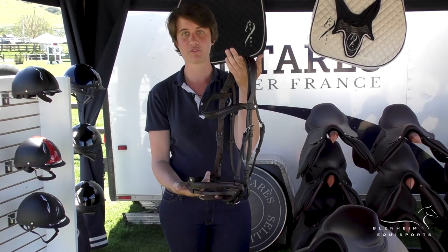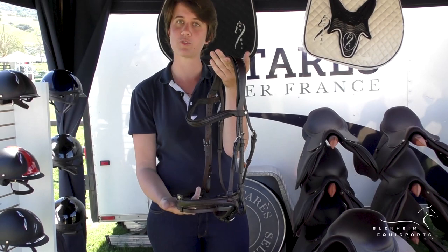We also have a new line of bridle — just a regular bridle with a noseband and flash, but it's made of grain leather, which means it's a bit more resistant. It won't stretch as easily and it also looks fantastic on the horses.